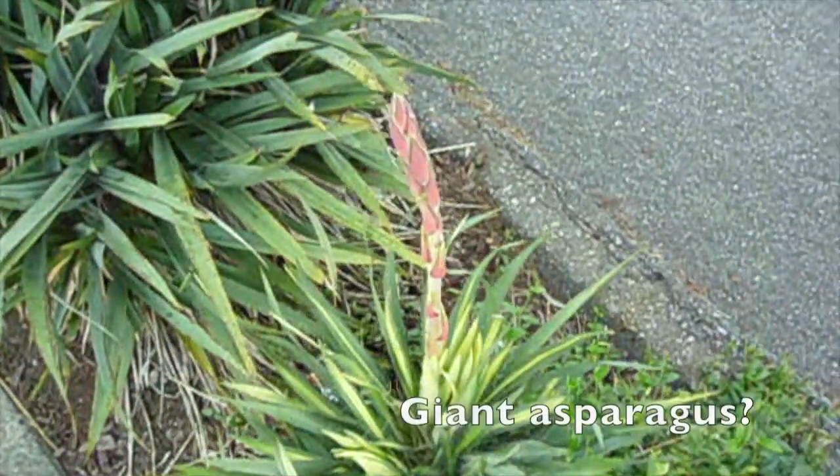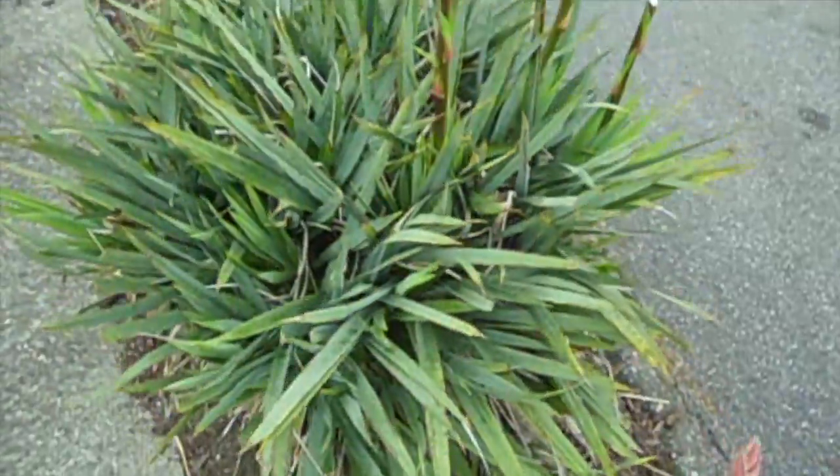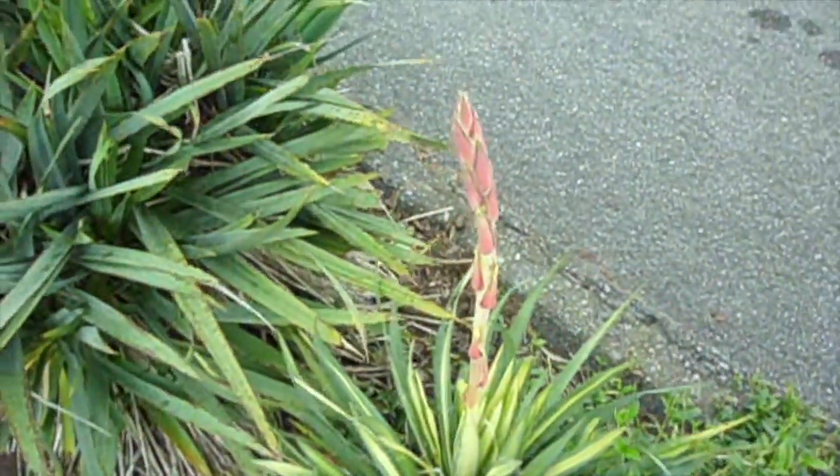A few months ago, while walking the dog around my apartment, I noticed this kind of giant asparagus-looking plant, and I got pretty excited. Because it's yucca!